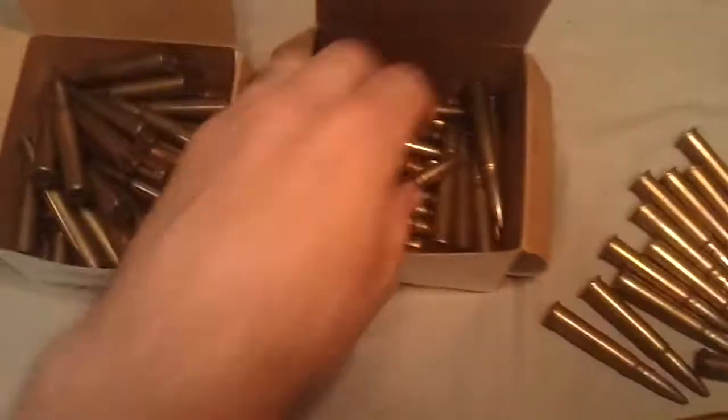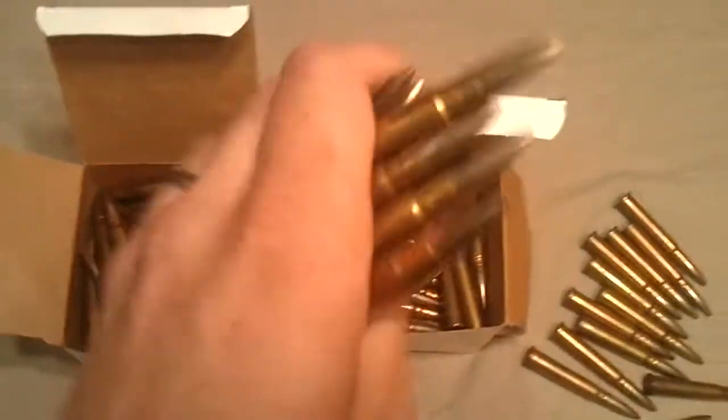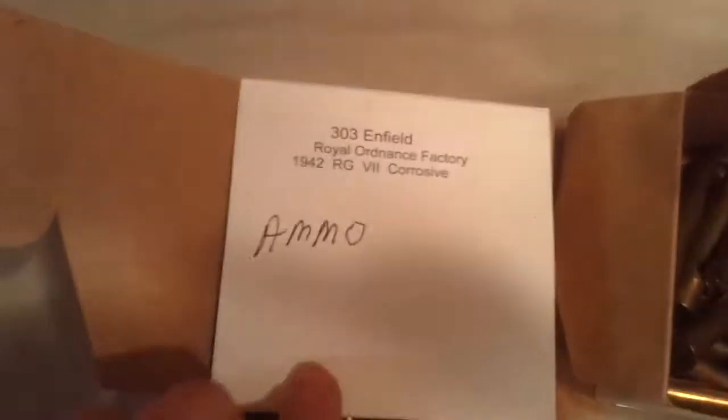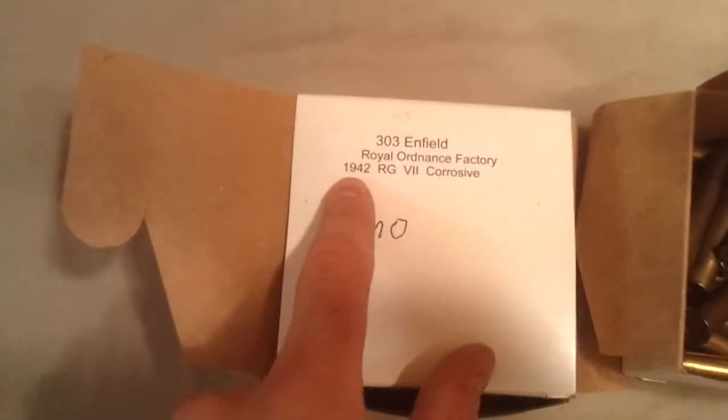Overall they're in great condition. You can see there's really no tarnish or corrosion — they just look great for their age. The only downfall is they are going to be corrosive. It even says here on the box — it's from the Royal Ordnance Factory, 1942, corrosive.